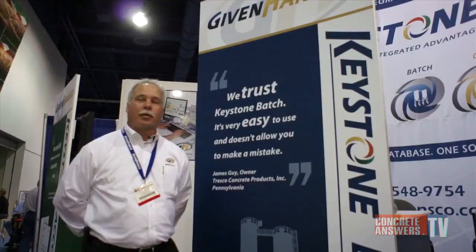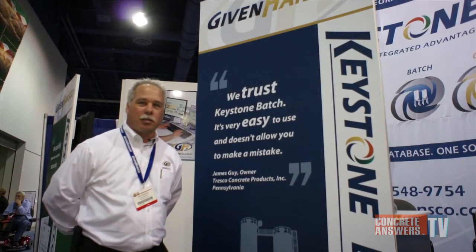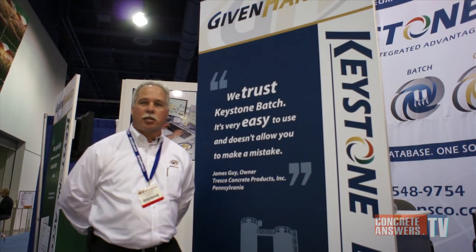The Keystone Batch System is a system we design with our customers in mind, with a very simple, easy-to-use interface that allows a batch man to stay primarily on the graphics screen, where he spends 90% of his time, but it gives him the ability to launch quickly back to make mix design adjustments, plant parameter adjustments, sequence adjustments, and mix modifiers.